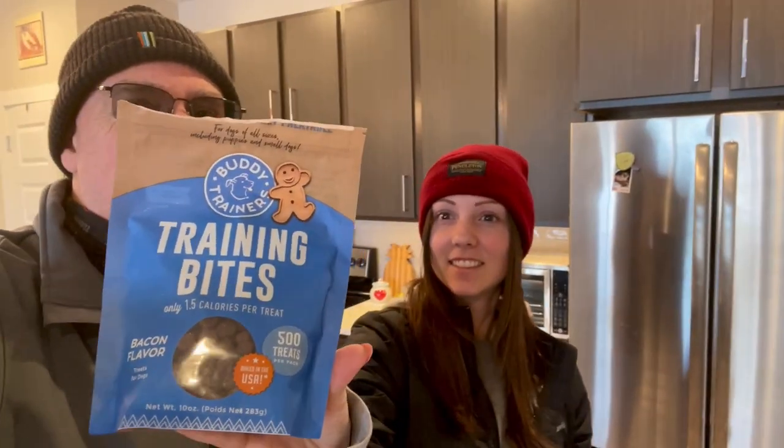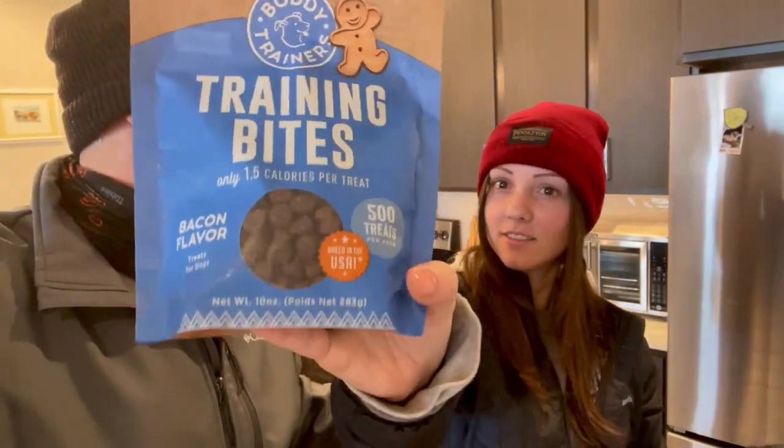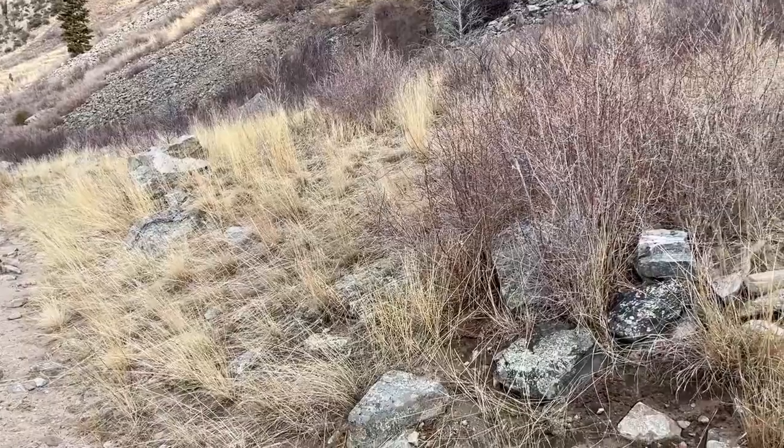Spending time with this knucklehead. Trail snacks — we have trail snacks for the dog and for me. Bacon bites for you — so she's going to eat dog food a long way, it's going to be great. It's whiteout conditions; good thing I have my snow pants on.